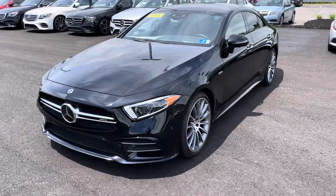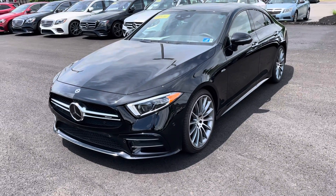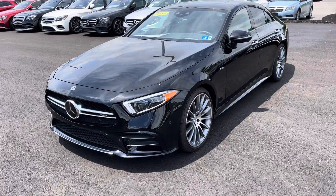All of our cars are based on market value, so we don't adjust prices. We're not a negotiating dealership, but if the market price does drop, then the price of the car does drop because we are based 100% on market value.